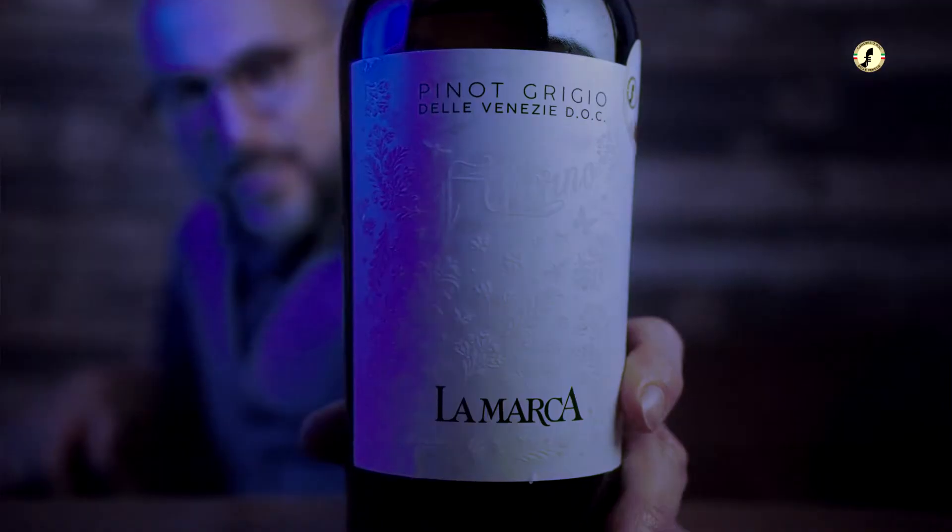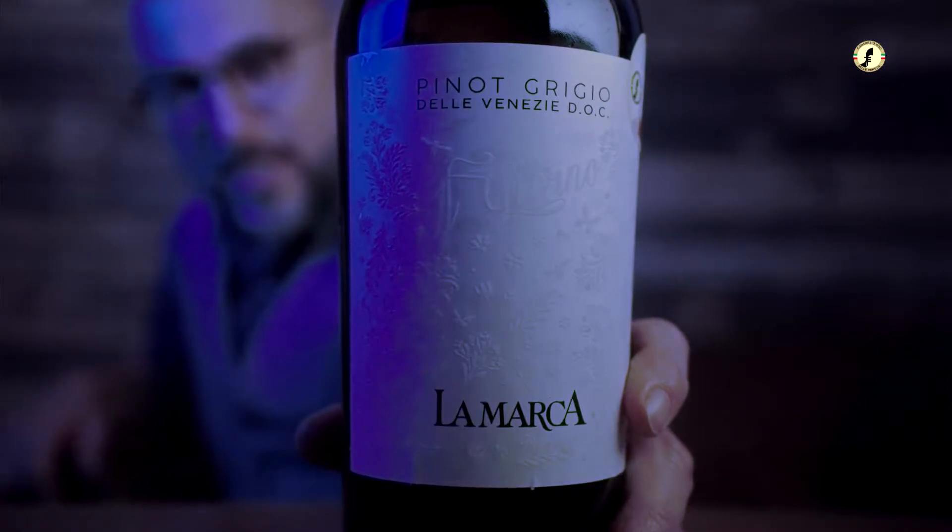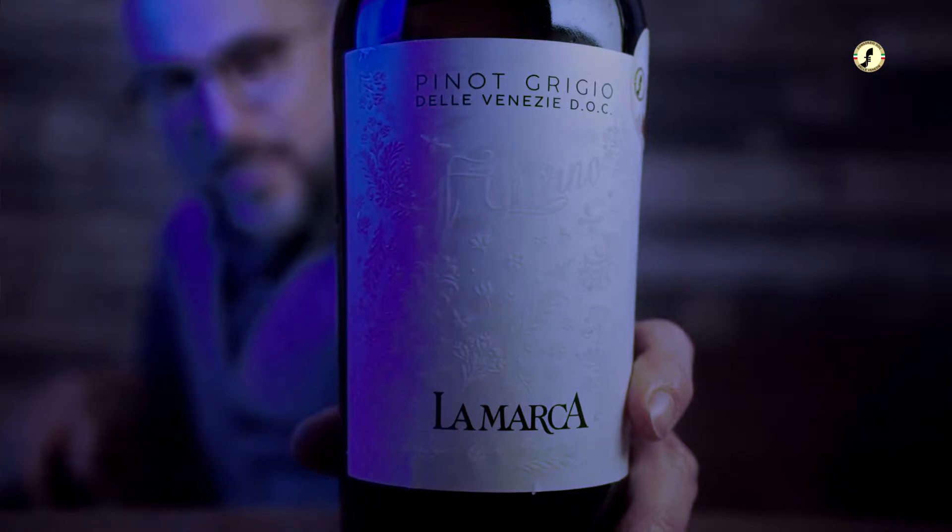Picture yourself in a boat on a river, because Pinot Grigio delle Venezie is all about boats, rivers, seas, and lakes. In this case we are in the garden of Venice, where the beautiful 16th-century villas that Palladio designed for the rich families of Venice are still there today, decorated with golden lines and hypnotic frescoes. This is exactly where Pinot Grigio Lamarca comes from.